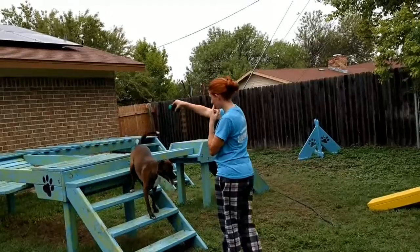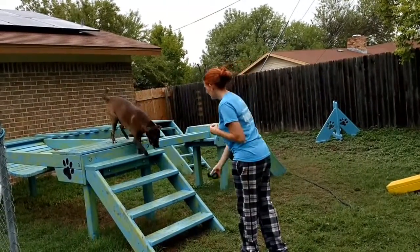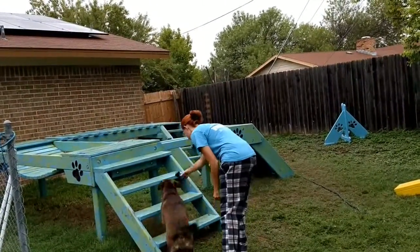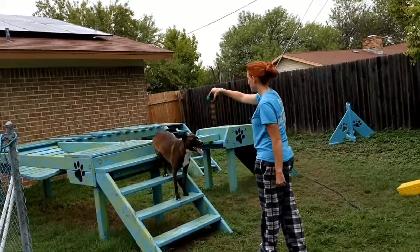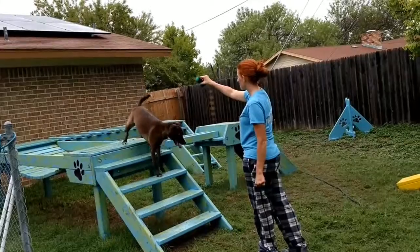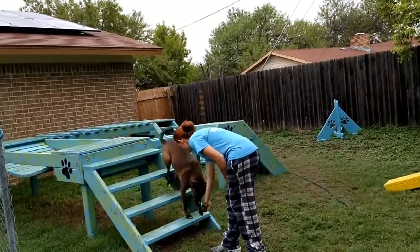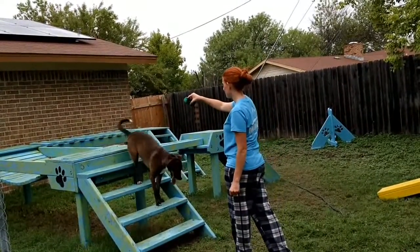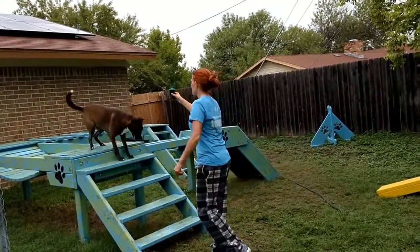Backup. Backup. Backup. Good boy. Backup. Good. Here. Good. Backup. Here. Backup. Good boy. Backup. Good. Backup. Good. Backup. Good boy. Backup. Good. Here. Backup. Good. Backup. Good. Backup. Good boy. Good. Backup.